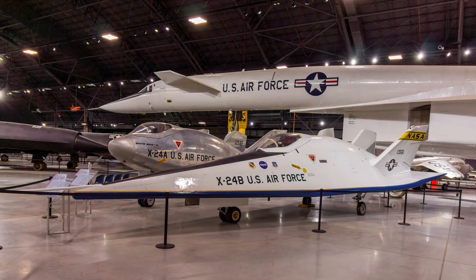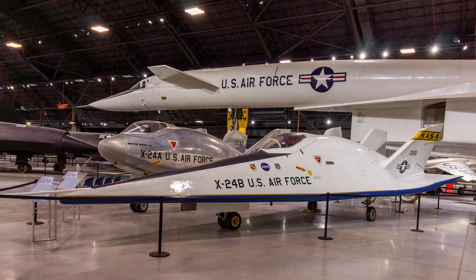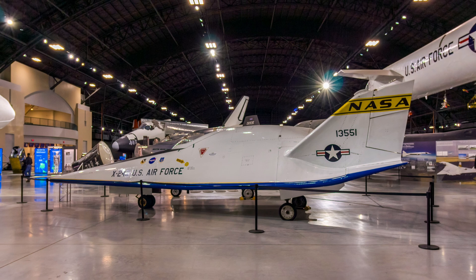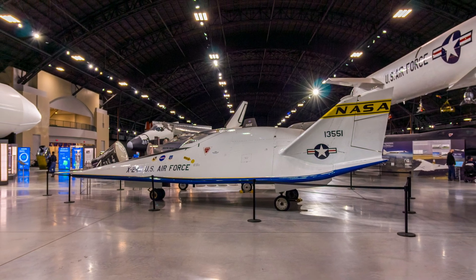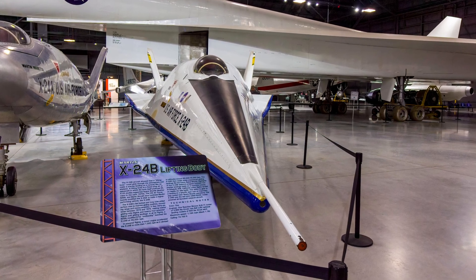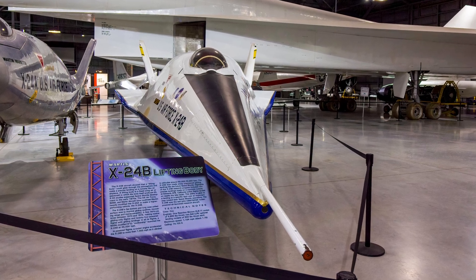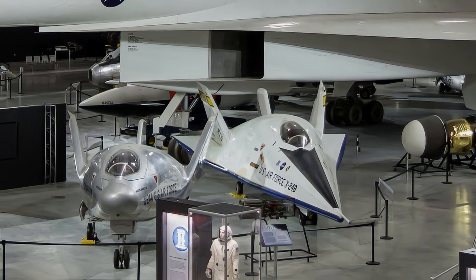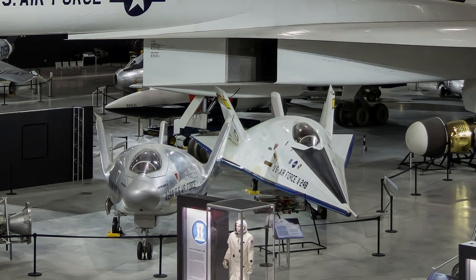The Martin X-24B's flat bottom and long nose added surface area to improve gliding qualities, increasing range and maneuverability. A NASA-modified B-52 mothership launched the X-24B at 45,000 feet. A rocket engine then accelerated it to more than 1,000 mph as it climbed to altitudes of around 60,000 to 70,000 feet. It made steep unpowered gliding landings like the future Space Shuttle, including two precise landings on a concrete runway at Edwards Air Force Base.